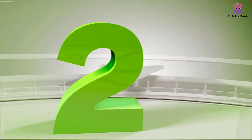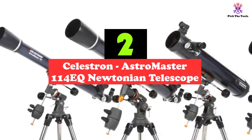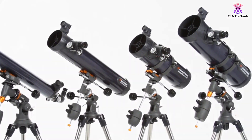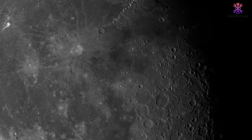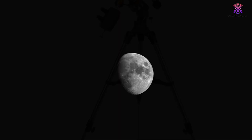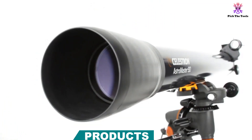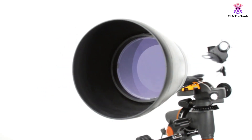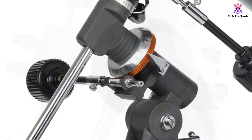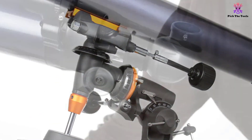At number 2, we have the Celestron Astromaster 114EQ Newtonian Telescope. The Celestron Astromaster 114EQ is one of the best budget-friendly telescopes for beginner astrophotographers who are not looking to break the bank. Whether you're an older child or a beginner adult, it provides clear and bright images of any celestial objects you may want to see — whether it is one of the planets or different galaxies. The Celestron Astromaster 114EQ can be set up on a mount to track objects as they move throughout the night, with slow motion adjustment cables.